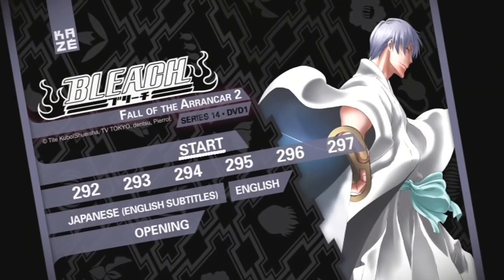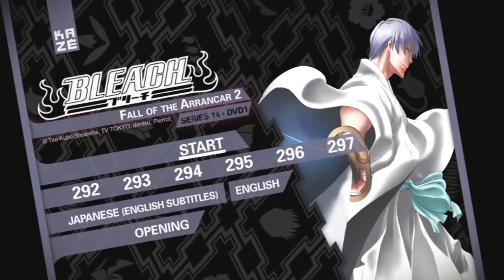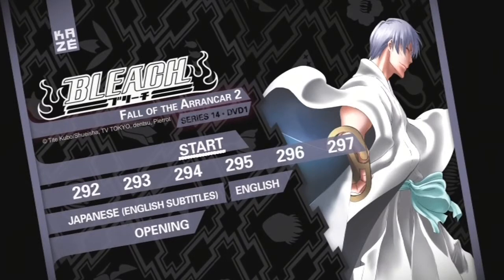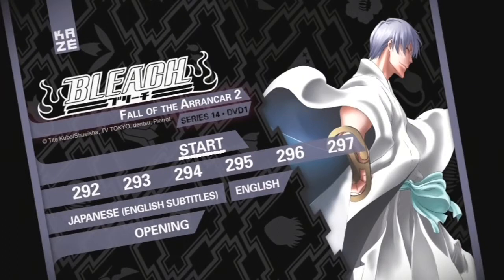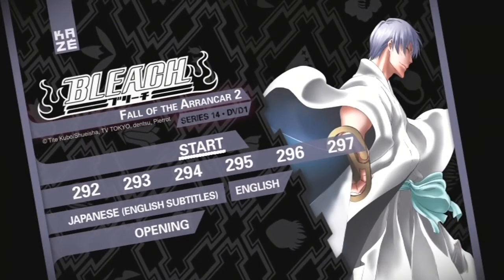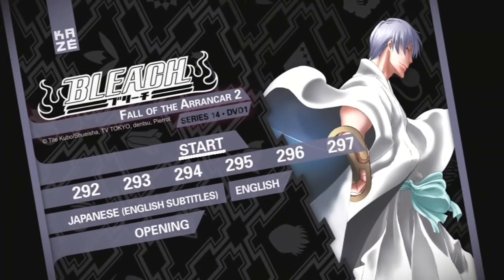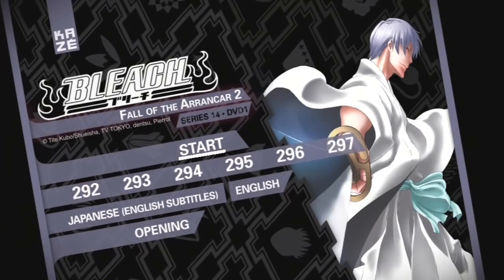Moving on to the first DVD disc, we have six episodes: 292, 293, 294, 295, 296, and 297 — feels like I'm calling out bingo numbers. All of those are available in Japanese with English subtitles or the official English audio. The only extra feature on this disc is the creditless opening song, and there are a few trailers before you get to the DVD menu — in this case, Bleach Movie 4: Hell Verse and Nura: Rise of the Yokai Clan Season 1.